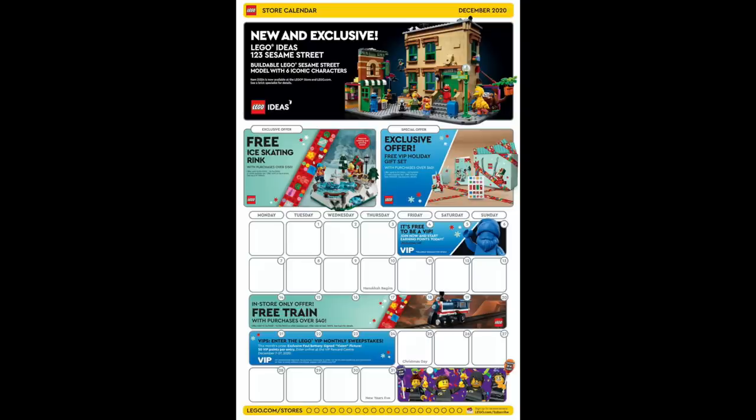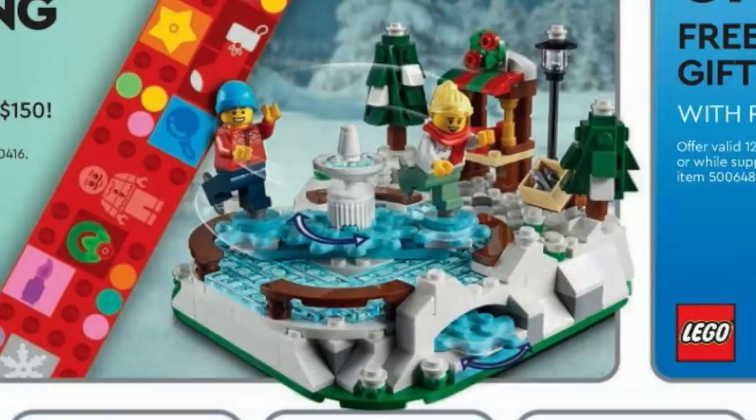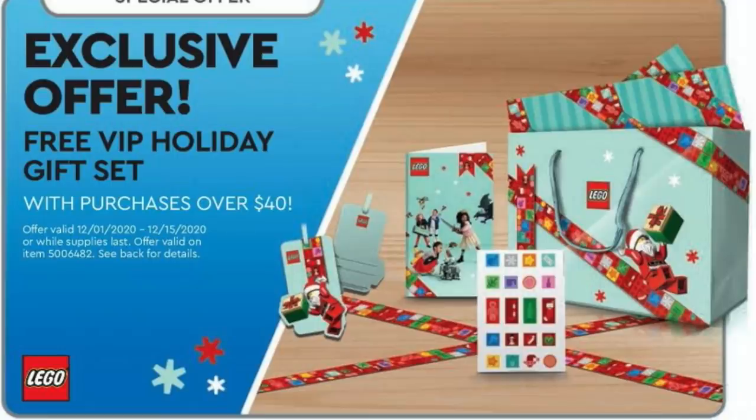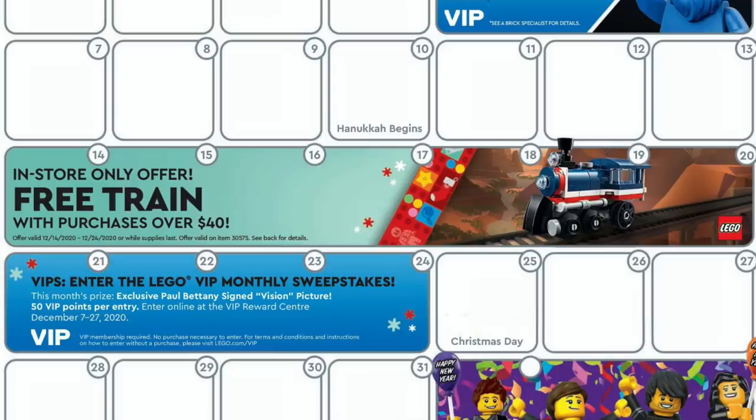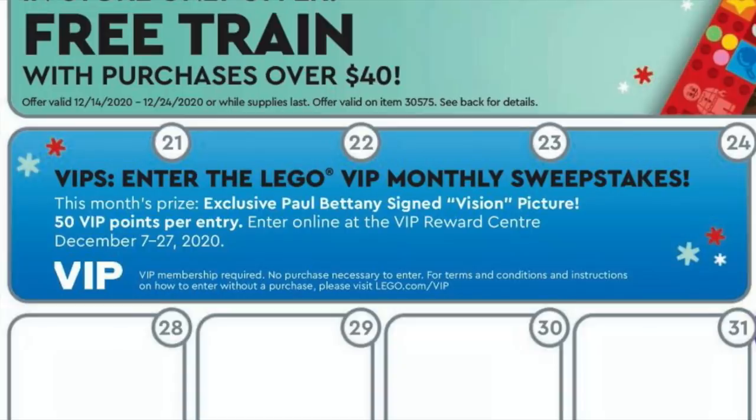In LEGO Store News, here's the December 2020 calendar. From the 1st through the 24th, you can get a free ice skating rink with purchases over $150 — it uses large gears to have them spin around on the ice. From the 1st through the 15th, you can get a free VIP holiday gift set with purchases over $40, which has LEGO-themed items to wrap your gifts. In-store only, from the 14th through the 24th, you can get a free train poly bag with purchases over $40. And from the 7th through the 27th, you can enter the VIP monthly sweepstakes to win a signed photo from Paul Bettany, who played Vision in Avengers.